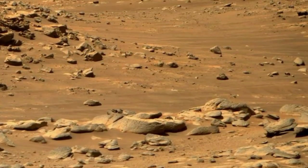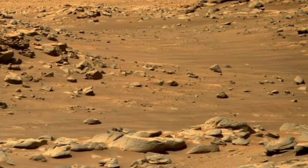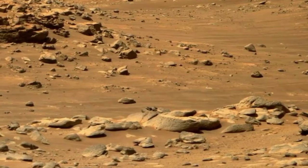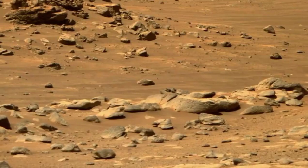Mars is the fourth planet of our solar system. Once, Mars was filled with water and life, but now Mars is a cold desert planet filled with rocks.